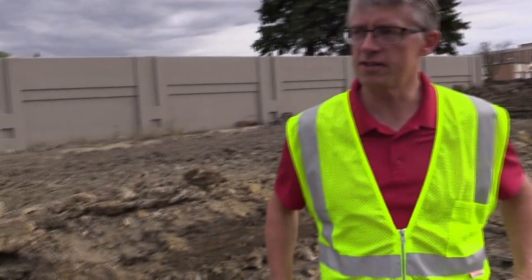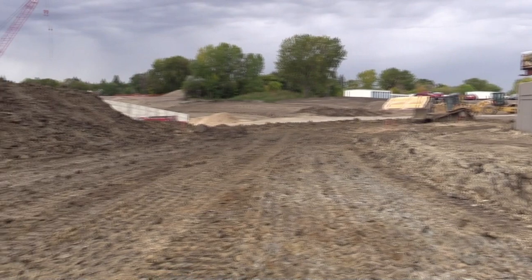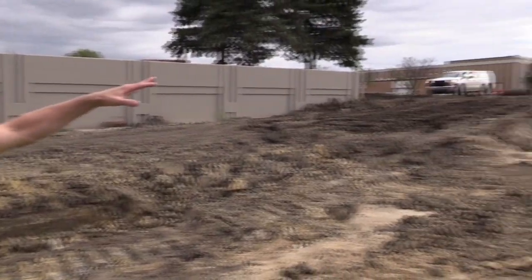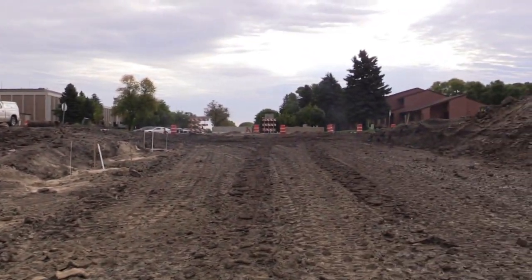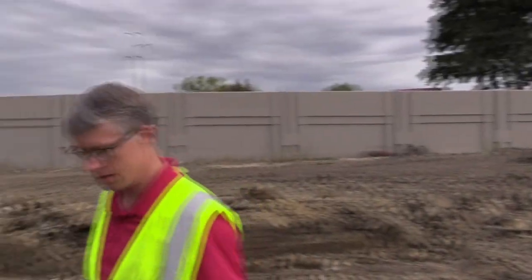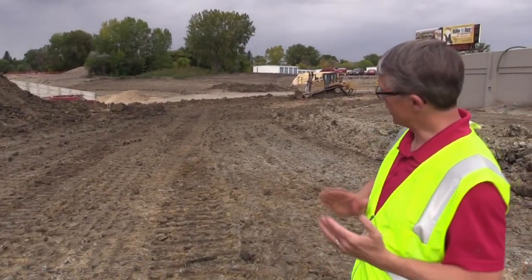What we're looking at here is the subgrade — the ground below the road of 4th Avenue South. If you look that way, that's towards the high school. Our goal is to get this part of the paving done yet this year. It'll happen fairly late in the fall, but we'd like to get it paved to 21st and then back north up by Casey's, so that'll provide a little better traffic flow for the high school.